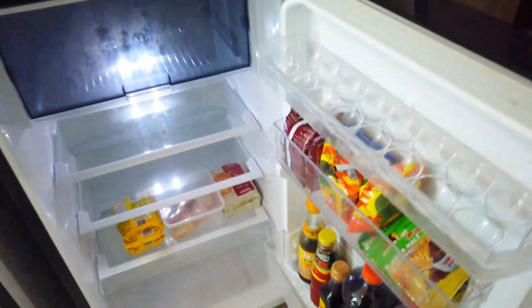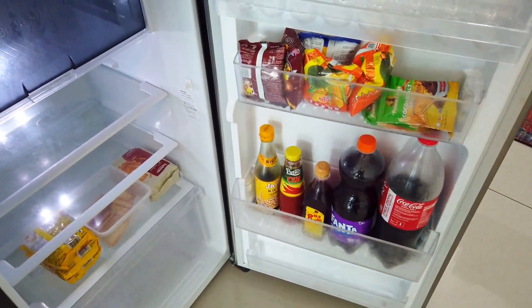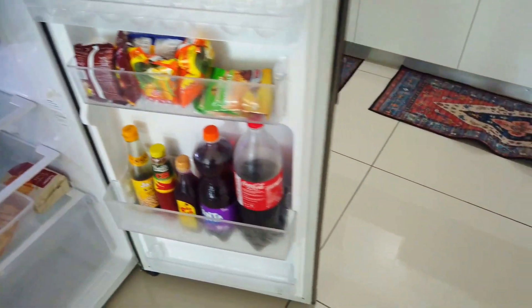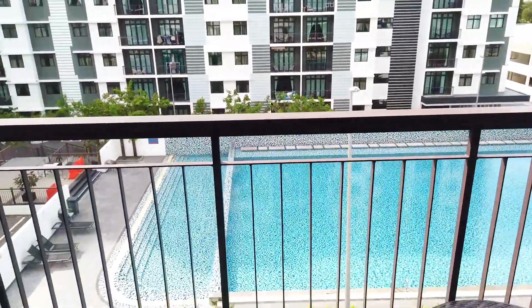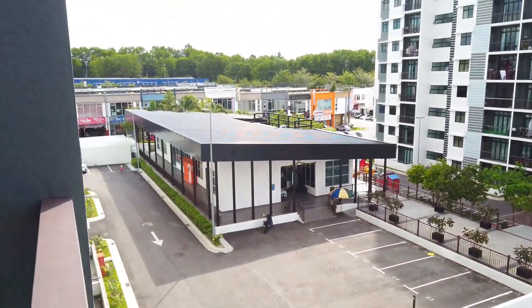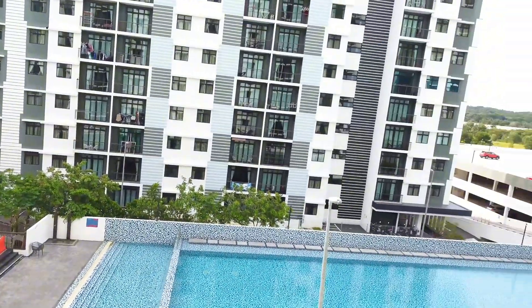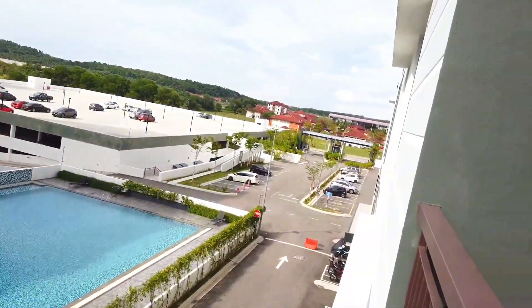How about this one? Whoa, can we drink? Oh, it belongs to the owner. This is so cool.